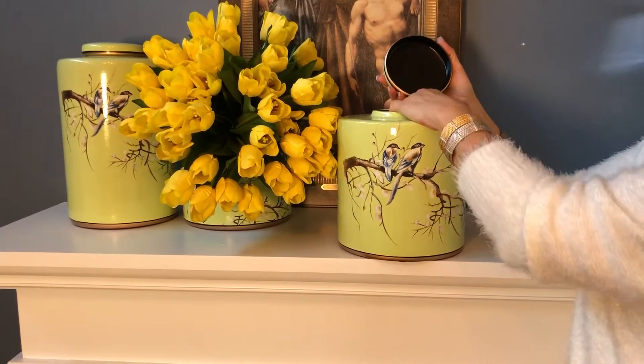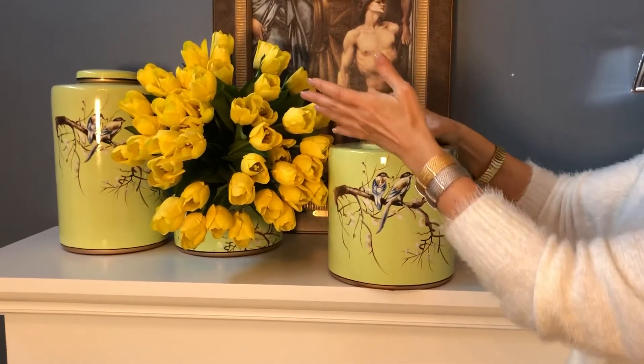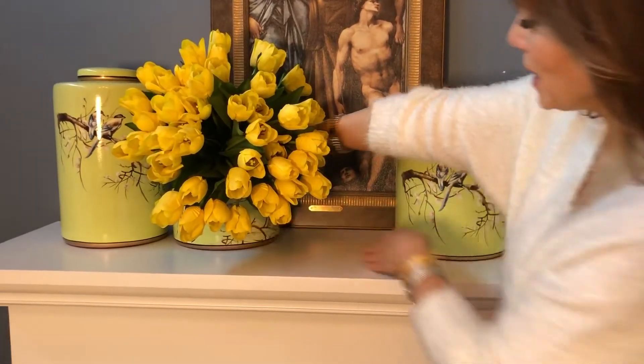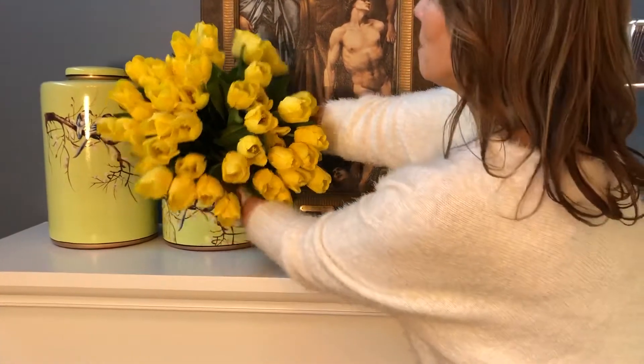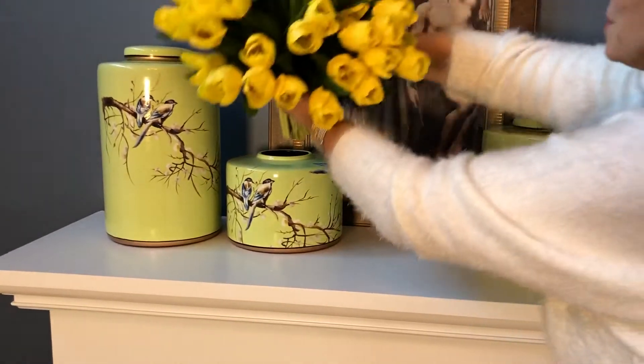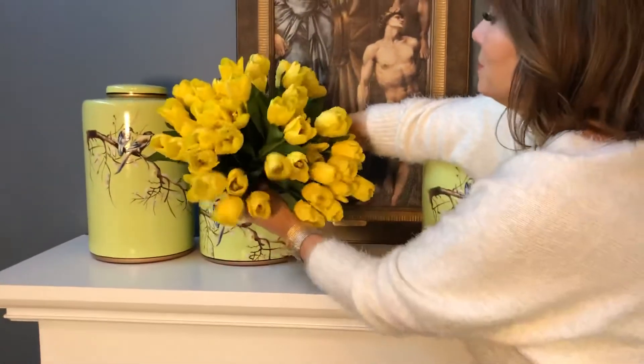This opens so you can put flowers in if you want. Here's the medium-sized one, which I absolutely love. I have flowers in the small one — I just took the lid off and put flowers in it. Super simple.